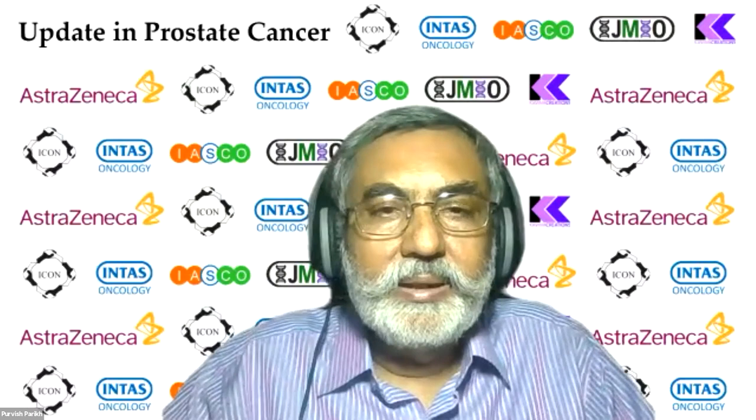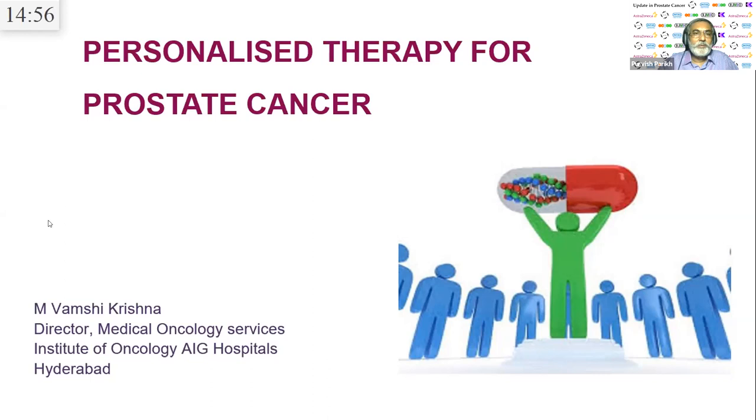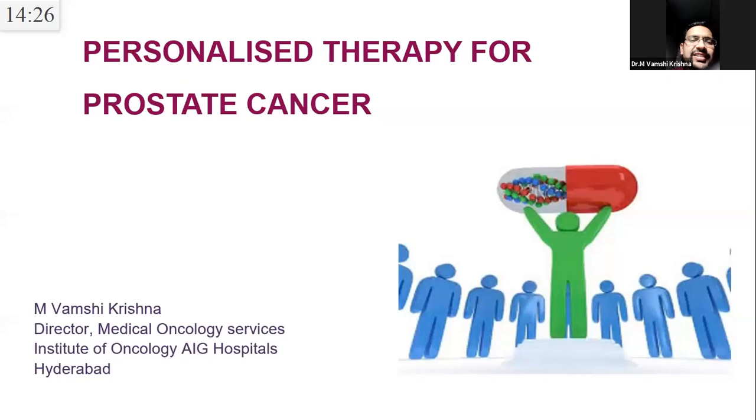We now move to Dr. Vamshi Krishna, director of medical oncology at AIG Hospitals Hyderabad, who will discuss personalized therapy for prostate cancer with a focus on PARP inhibitors. Metastatic CRPC is a space crying out for new drugs — the traditional teaching of prostate cancer as a slow-growing disease applies only to earlier stages. In the mCRPC setting, first-line therapy gives median PFS of 10-12 months, second-line around 5-6 months, and third-line 3-4 months.